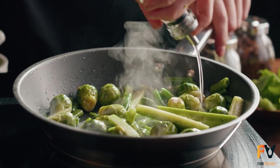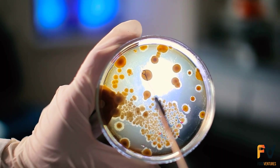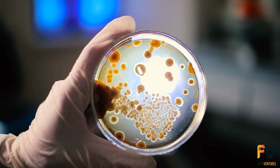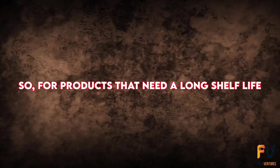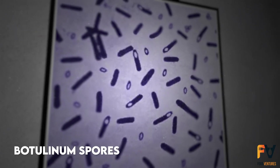While vegetable cells are killed at slightly higher temperatures than they thrive in, some bacterial spores are tough to kill with heat. So for products that need a long shelf life, canning involves heating enough to kill botulinum spores.